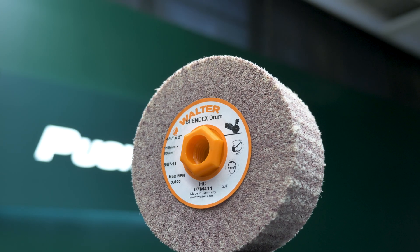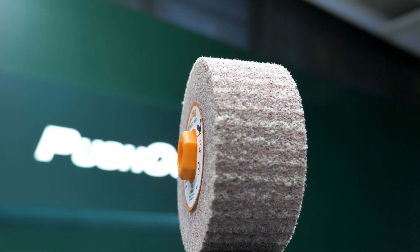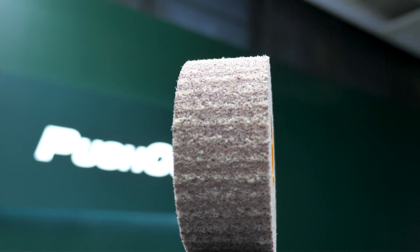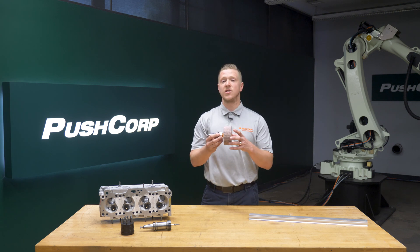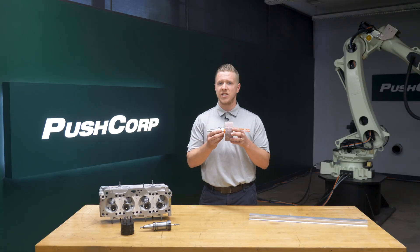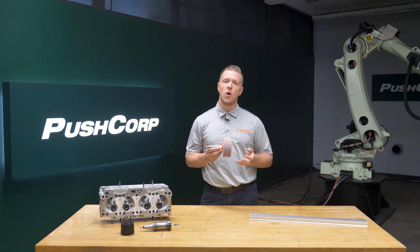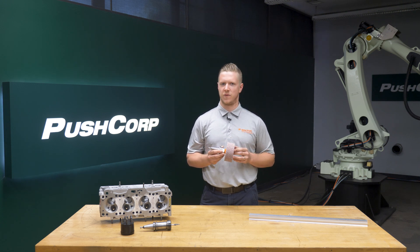Walter's BlendX HD finishing drum is designed to maximize life and provide the most consistent performance in demanding applications like deburring corners and sharp edges. This denser, non-woven composition with a proprietary polyurethane filling material allows the BlendX HD drum to have greater rigidity and longer life when working on sharp edges, while also providing an impeccable surface finish.